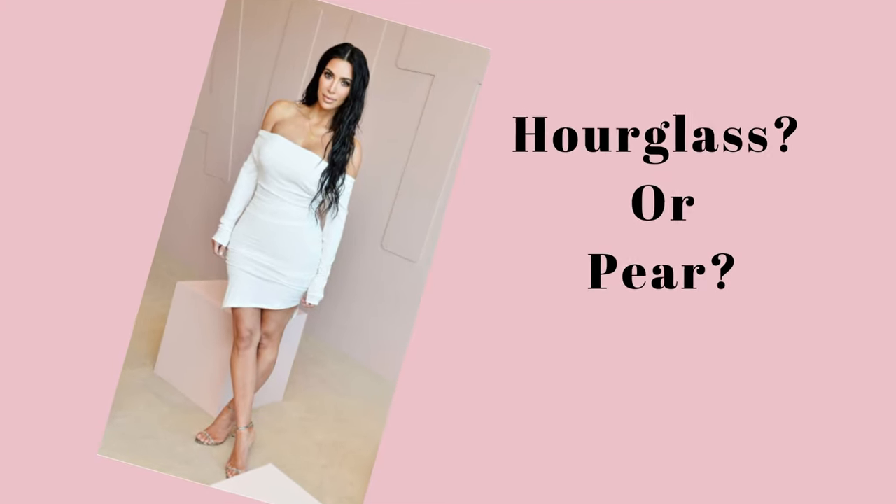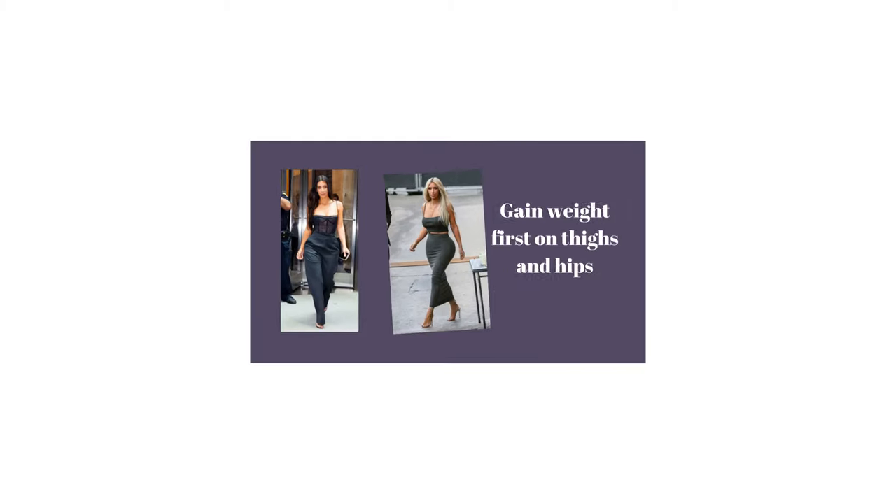However, when she gains weight, you will notice it's mostly on her thighs and her bottom — her thighs are the widest part of her body. So that is a typical pear shape.